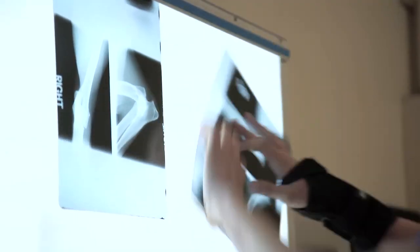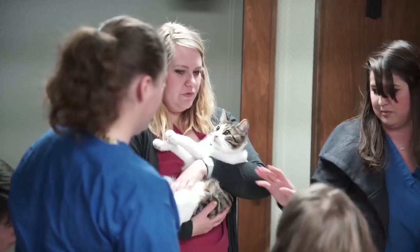I would definitely recommend anyone who would like to get into this field to go to a vet tech school, because the education is priceless. The things that I learned while going to vet tech school were what set me up for success in the field today.